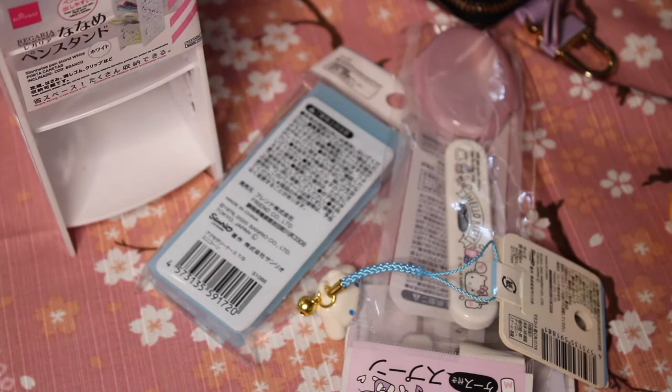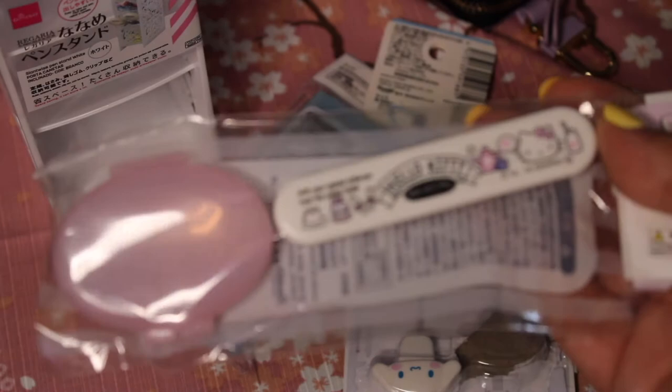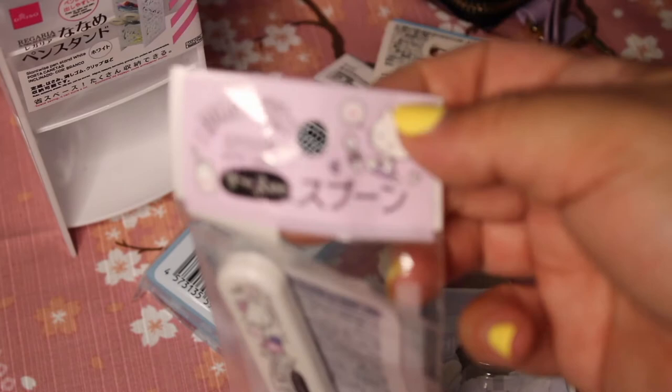I also went ahead and picked up one of these Hello Kitty spoons. I already have the fork and the chopsticks, so I thought why not get the spoon as well to finish off the little utensil set. It's got a little cover, and it just says Hello Kitty spoon with case. Super cute.